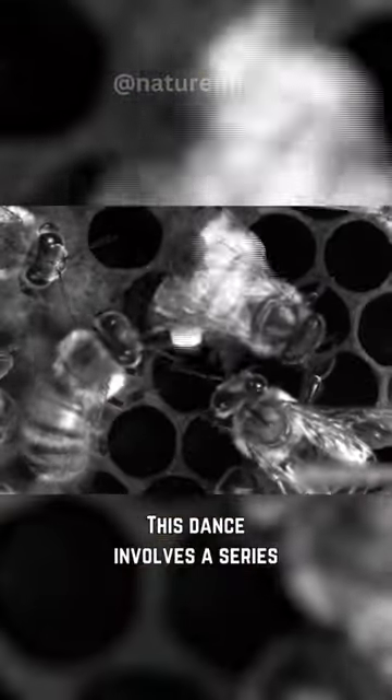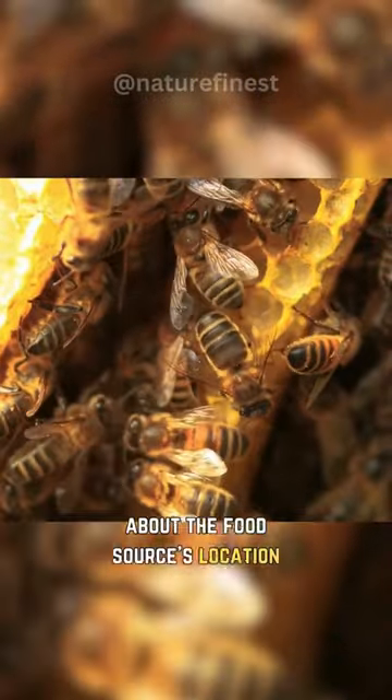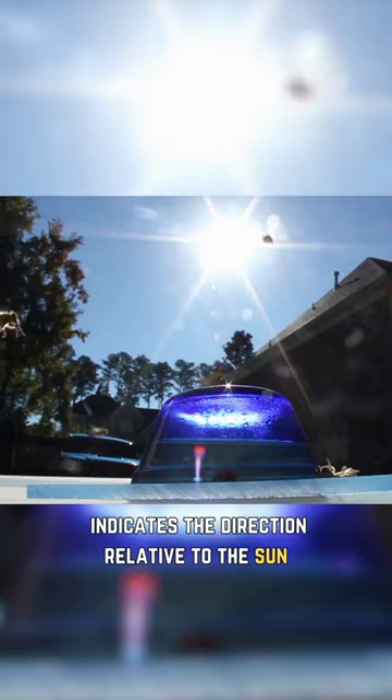This dance involves a series of figure-eight movements and vibrations. The angle and duration of the waggle phase convey precise information about the food source's location. The orientation of the dance, relative to the vertical comb, indicates the direction relative to the sun.